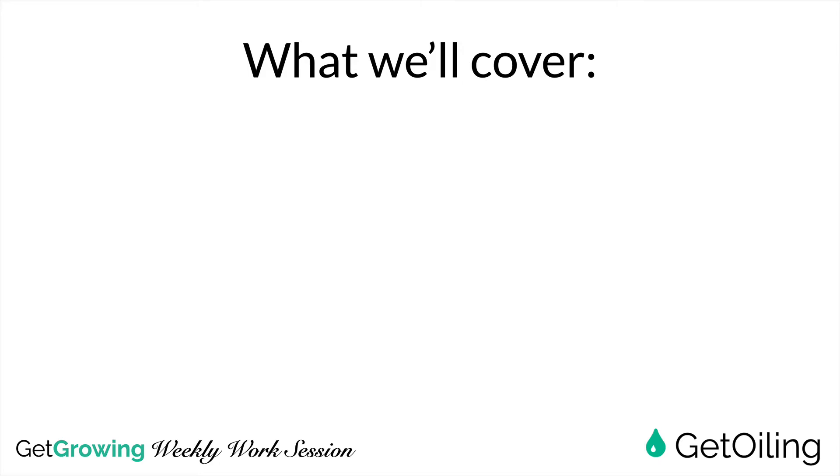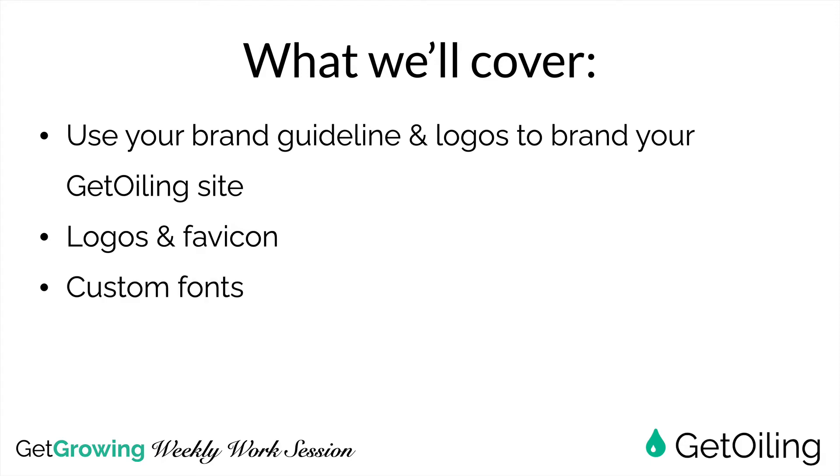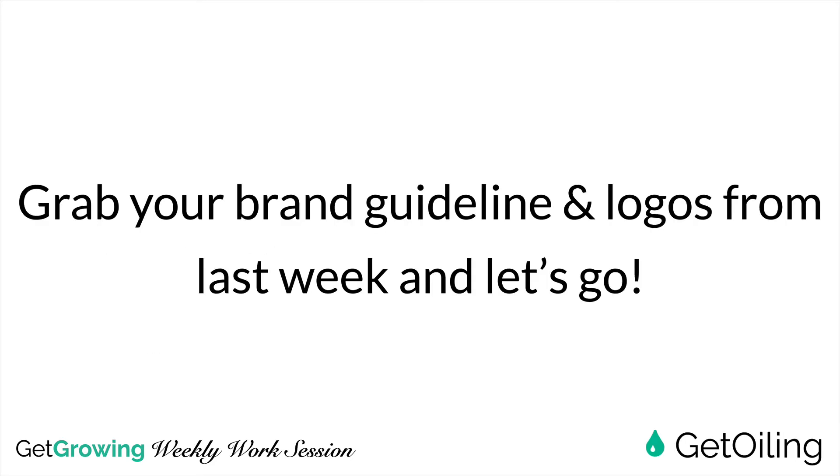Here's what we're going to talk about today. Using the brand guideline and logos that you created last week, you're going to brand your Get Oiling site. We're going to use your logos and a favicon, show you how to put in custom fonts and custom colors, as well as customizing buttons. Make sure you grab your brand guideline and logos from last week — click the link below this video to get access to that training.